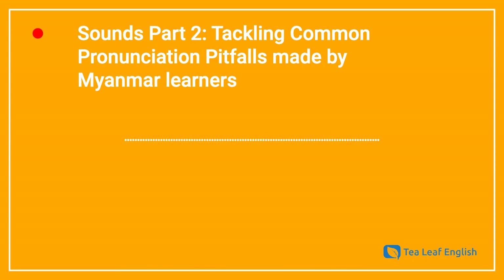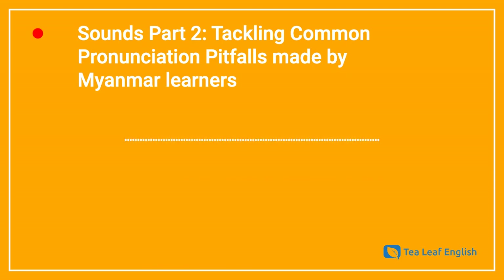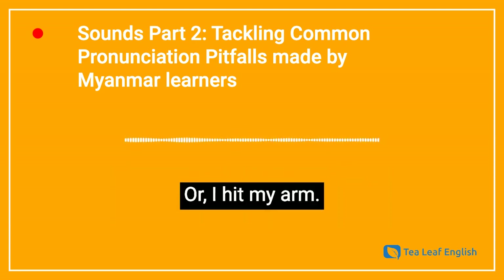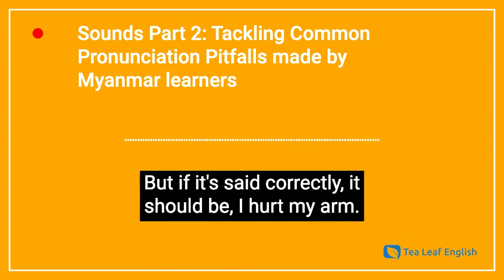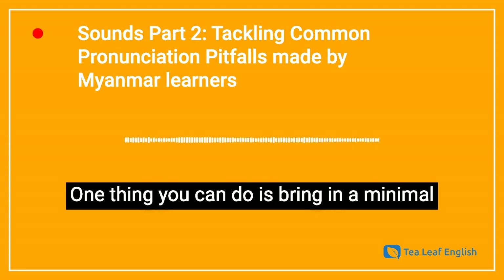One other word is the word hurt. Some learners may make mistakes and say I hurt my arm or I hit my arm if the phoneme is not said correctly. But if it's said correctly, it should be: I hurt my arm. How could you as a teacher help them? One thing you can do is bring in a minimal pair.